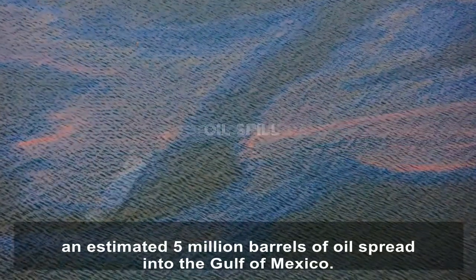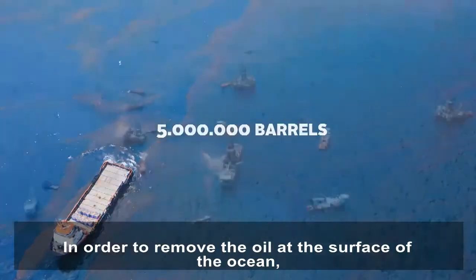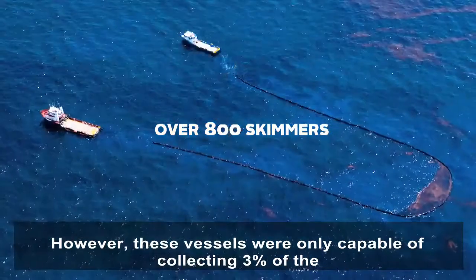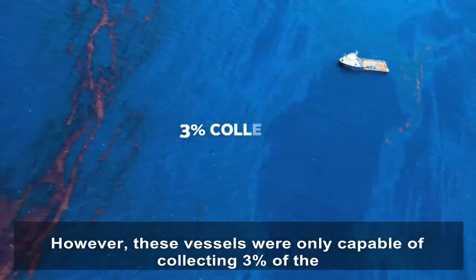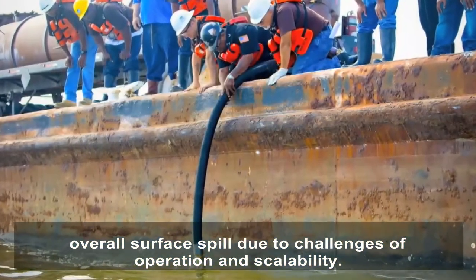Following the 2010 Deepwater Horizon leak, an estimated 5 million barrels of oil spread into the Gulf of Mexico. In order to remove the oil at the surface of the ocean, over 800 skimmers were deployed. However, these vessels were only capable of collecting 3% of the overall surface spill due to challenges of operation and scalability.